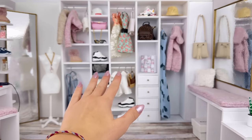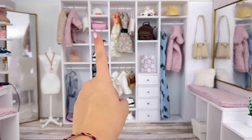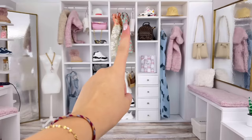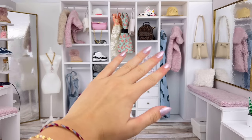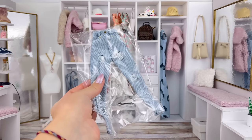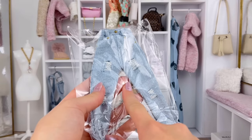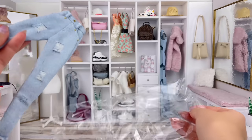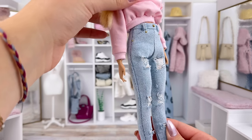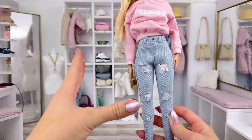This Barbie doll Etsy shop had so many adorable things, but one of the main things I noticed was their jeans and how well they were priced. I was blown away by the prices and they look like they're going to be great quality, so let's open them up. I tried the jeans on Emily and I'm just blown away at this detail for such a good price.